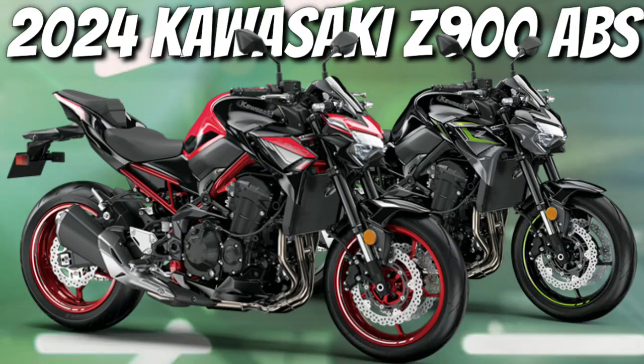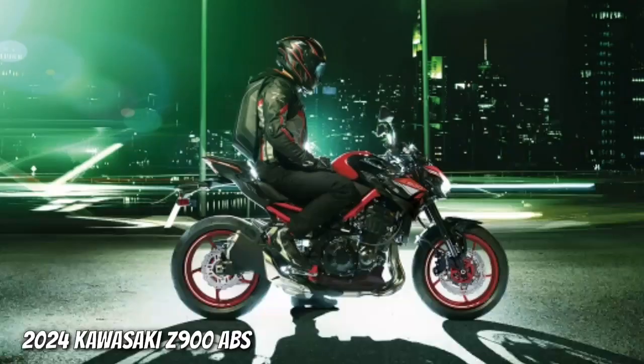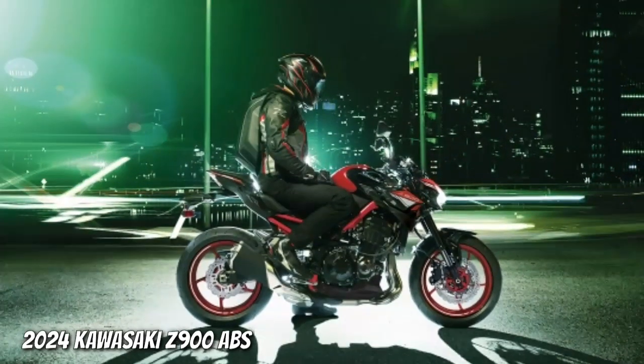The Z-900 epitomizes Kawasaki's belief of what the ideal Supernaked should be. With a 948cc engine and ultra-lightweight chassis, every ride is met with exceptional power, responsiveness and excitement.